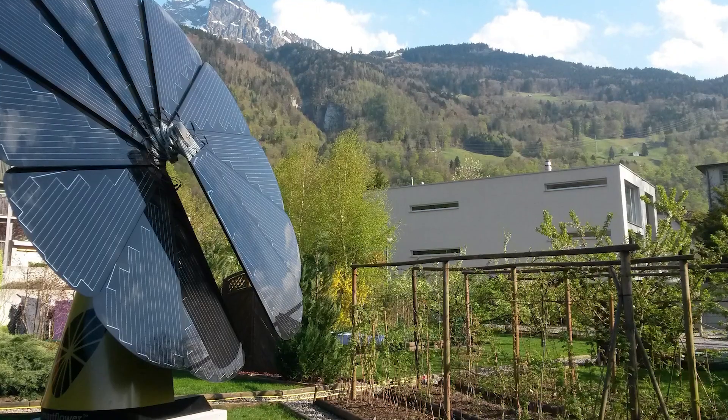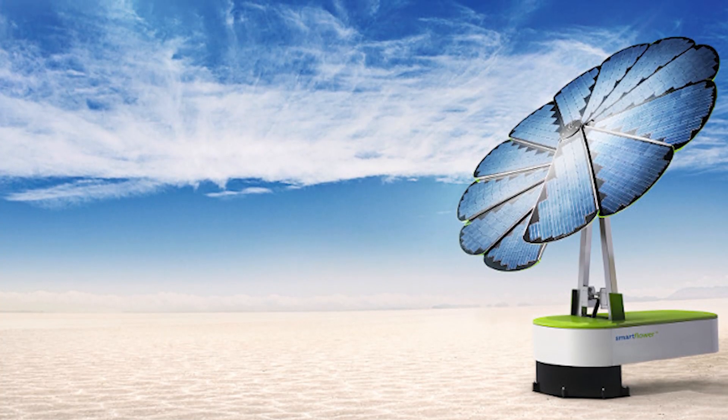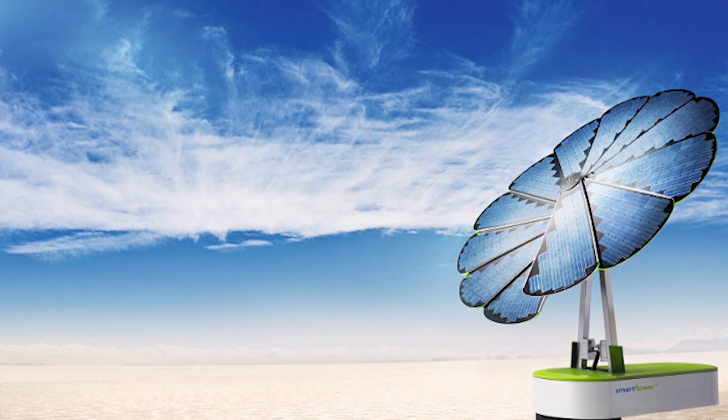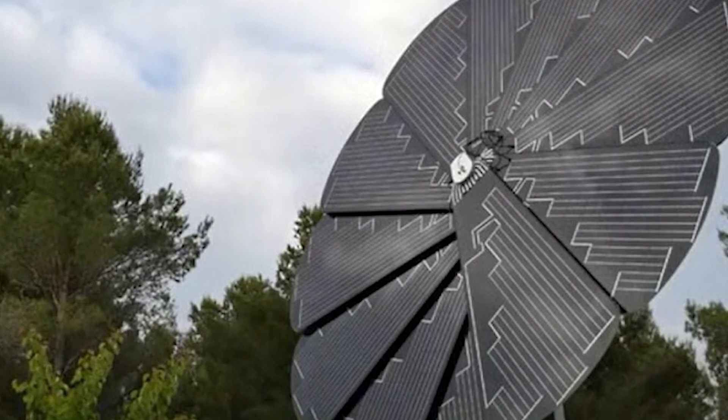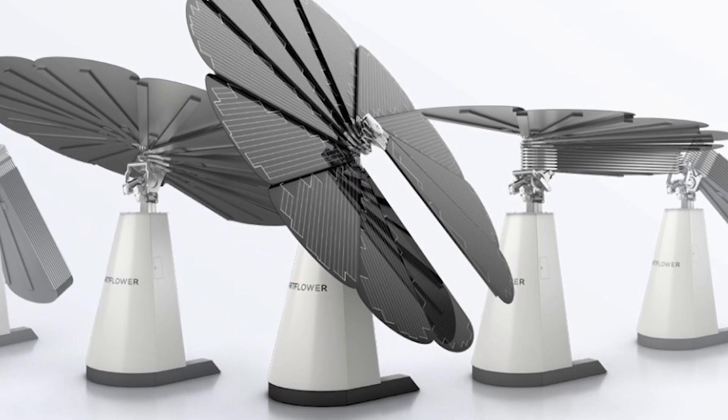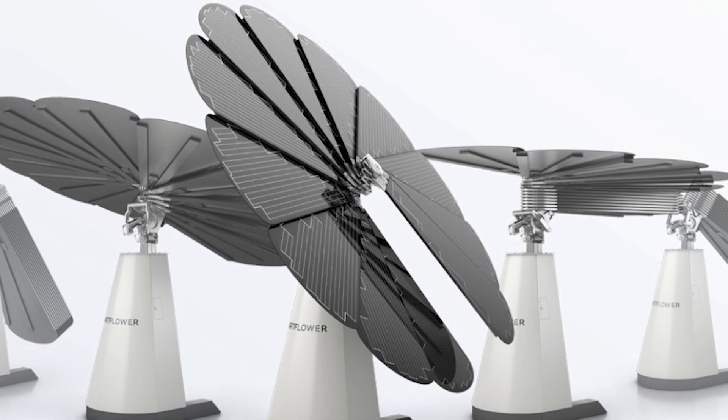Making an informed decision: the SmartFlower is undoubtedly a technological marvel with the potential to revolutionize how we harness solar energy. However, it's not a one-size-fits-all solution. Carefully consider your budget, energy needs, aesthetics, and space limitations before making a decision.